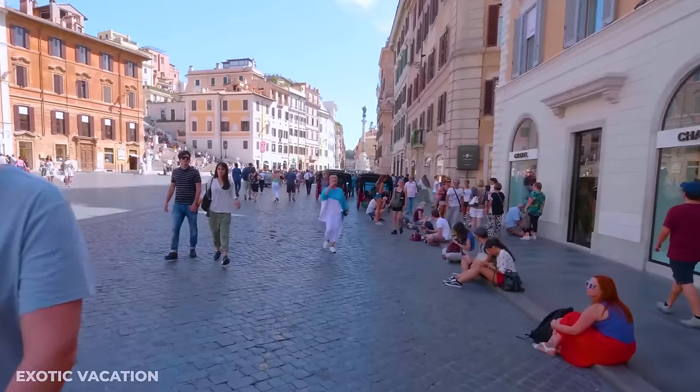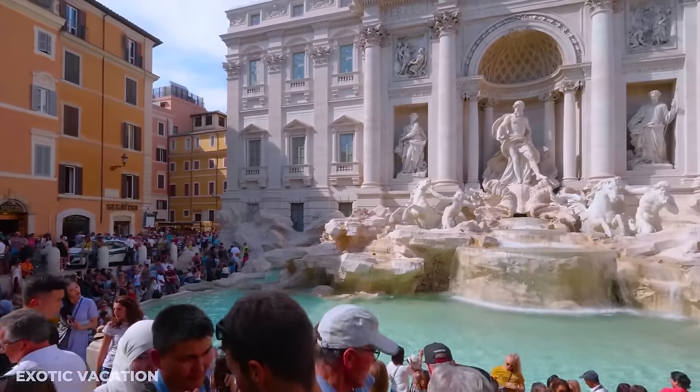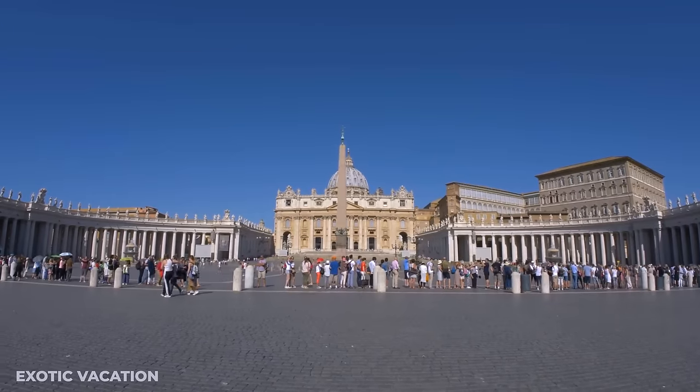We're here to unveil the city's hidden gems and offer local tips that will elevate your visit from an ordinary trip to an extraordinary adventure.